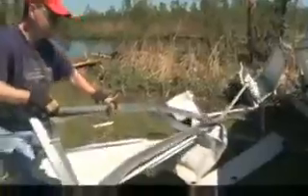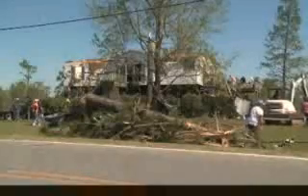Here's a look at some of the damage. Hundreds of homes and businesses destroyed, costing millions of dollars.